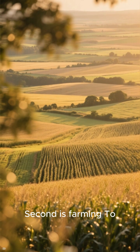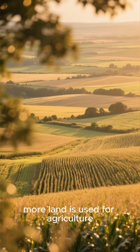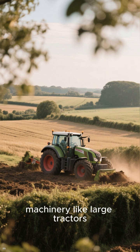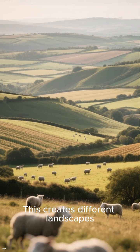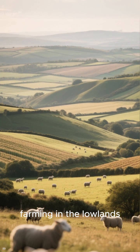Second is farming. To meet the growing demand for food, more land is used for agriculture. Historically, fields were small and separated by hedgerows, but with modern machinery like large tractors, many hedgerows have been removed to create vast, open fields for intensive farming. This creates different landscapes, like hill sheep farming in upland areas and crop farming in the lowlands.